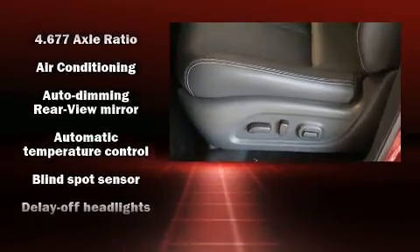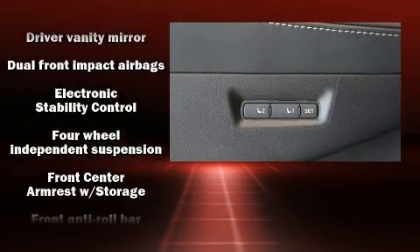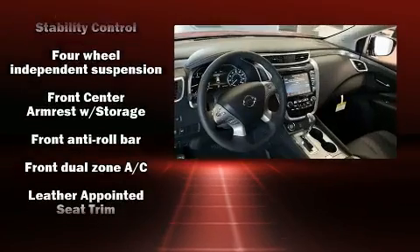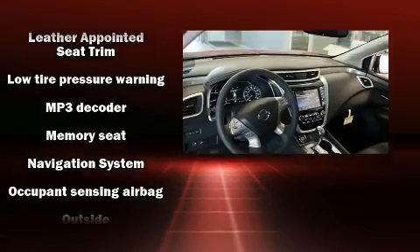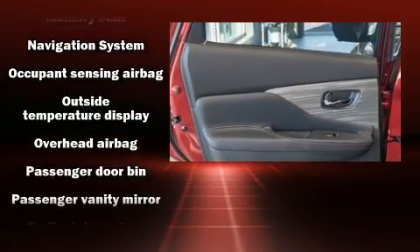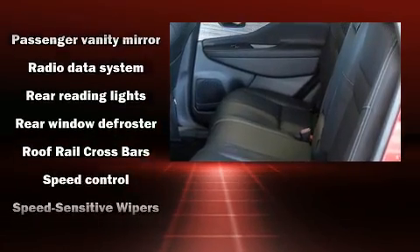Features such as automatic climate control and leather upholstery prove that economical transportation does not need to be sparsely equipped. Premium sound drives 11 speakers, providing you and your passengers a sensational audio experience.